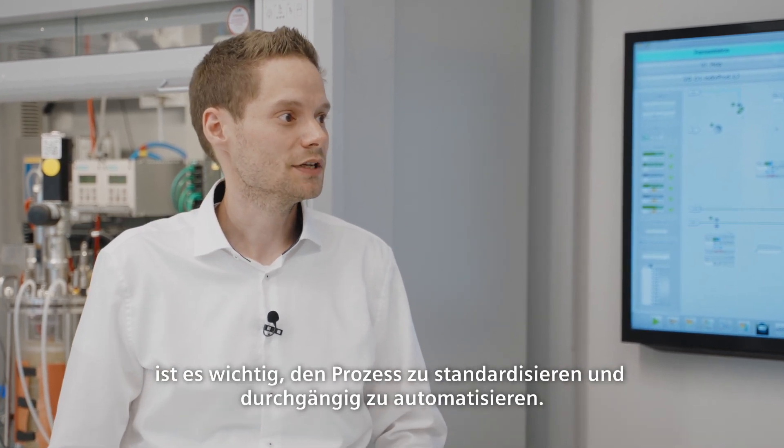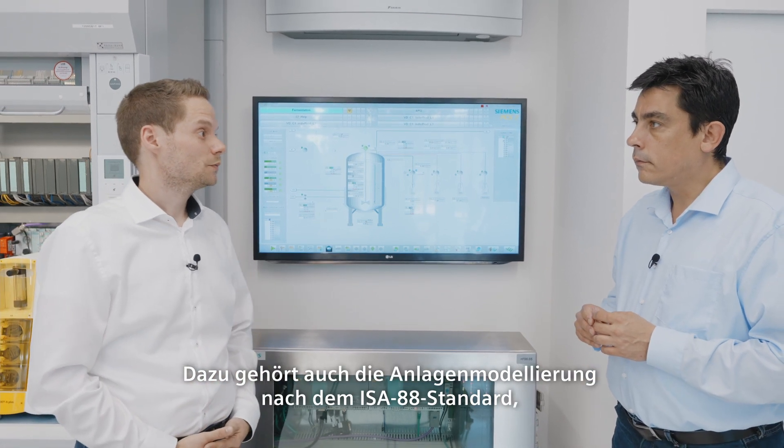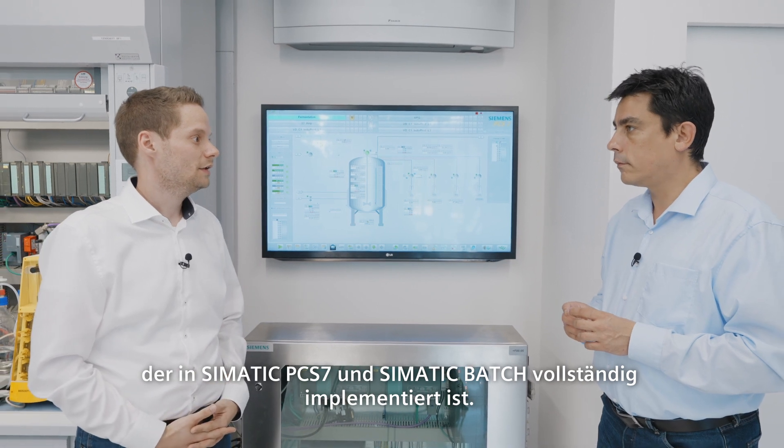To meet the manufacturing requirements, it's important to standardize the process and to automate it in a consistent way. This also includes system modeling in accordance with ISA 88 standard, which is fully implemented in SIMATIC PCS7 and SIMATIC Batch.